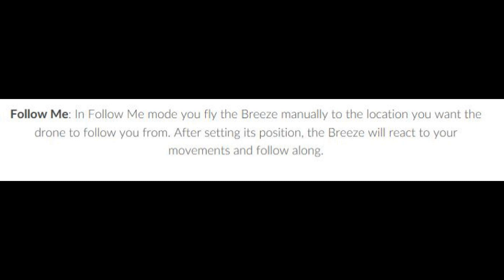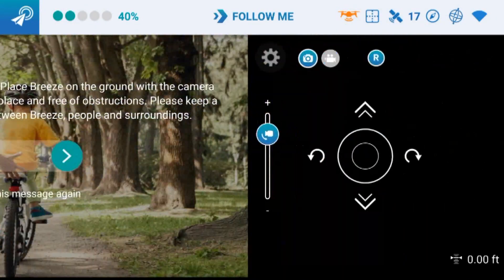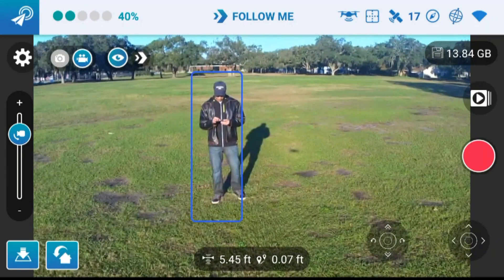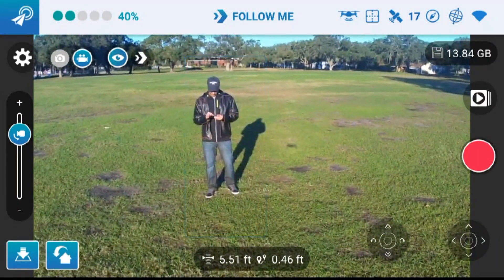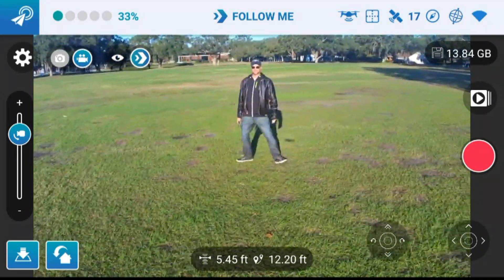That sounded simple enough, but what's not obvious is that there are multiple follow me modes. The Breeze can either track you as a visual object, or it can track your phone's location, or both — and it's not really clear when you try to understand this feature.